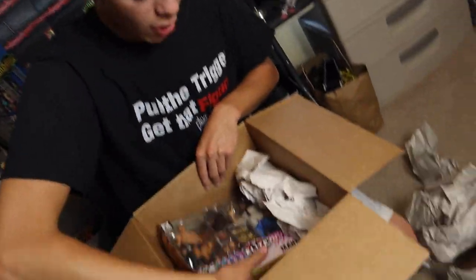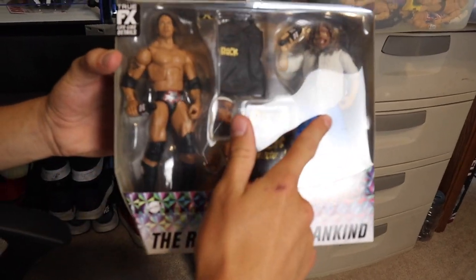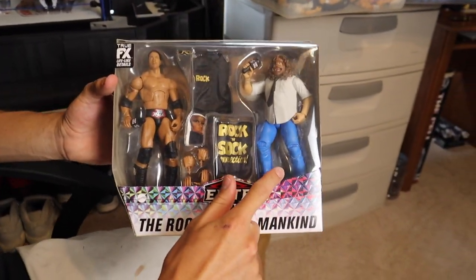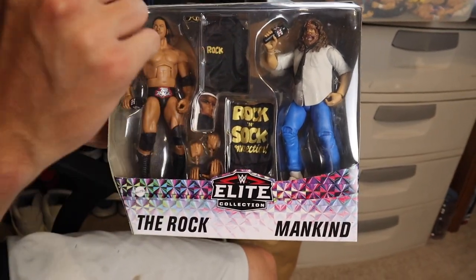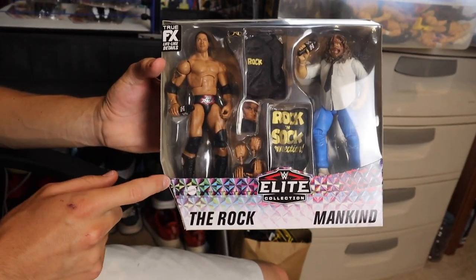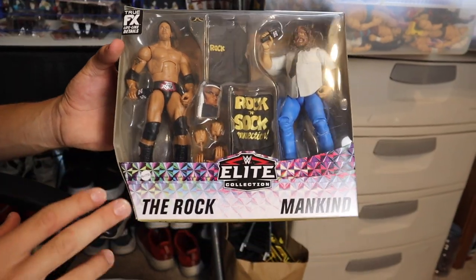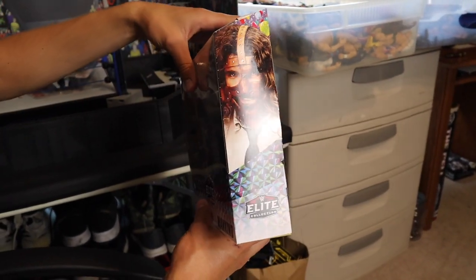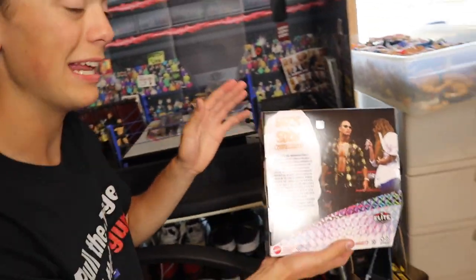The last one, and the one we will be reviewing in this video — I'm so excited for this — the Rock and Sock Connection: The Rock and Mankind two-pack. This looks epic, especially with that Mankind. We're getting the blue freaking sweatpants — we've never gotten those before on a Mankind figure. Also getting both Rock and Sock Connection jackets, The Rock glasses, The Rock Sock, and Mr. Socko, plus a bunch of different interchangeable hands. This is available at Ringside Collectibles and it's basically a Ringside Collectibles exclusive right now — you can't buy this anywhere else. Amazon might get it but that could be two months from now.